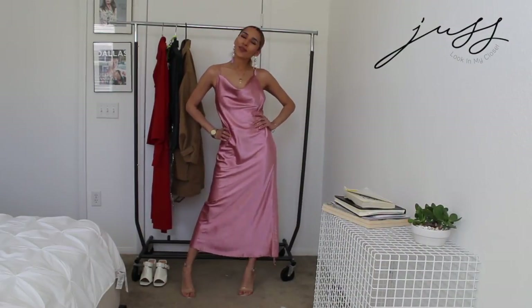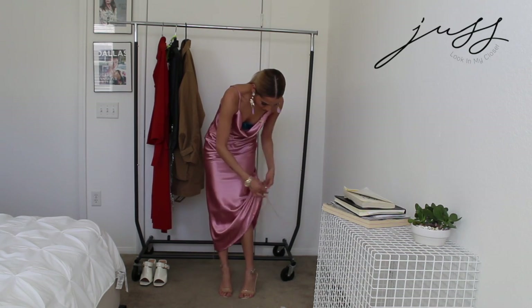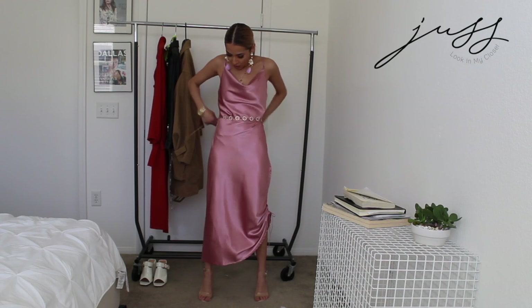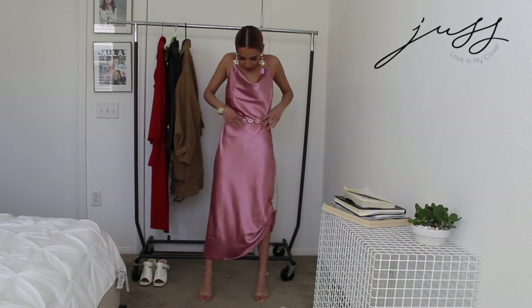Next I styled this dress with more of a clear strappy heel to give you more of a going out look. This dress is so versatile — not only can you style it many ways, you can literally wear it different ways by changing the length of the dress by using the strings on the side of the dress, going from a long midi or mini length dress.